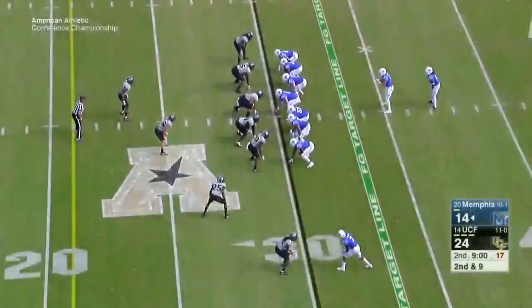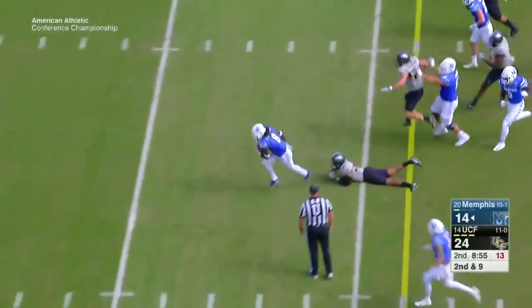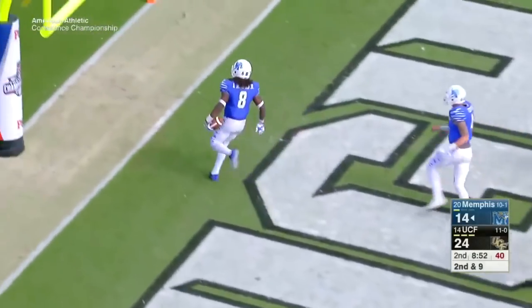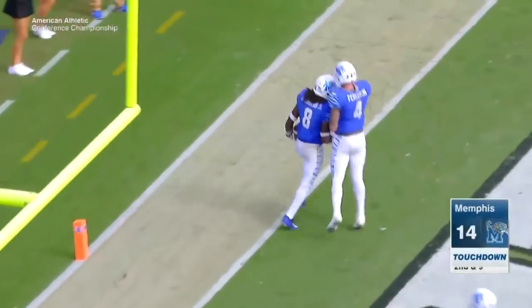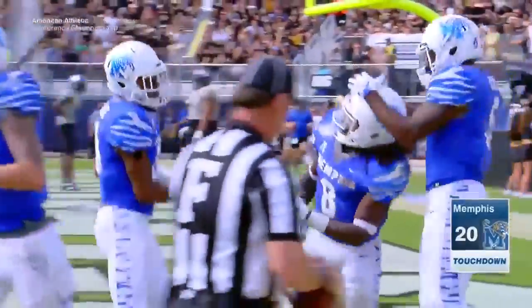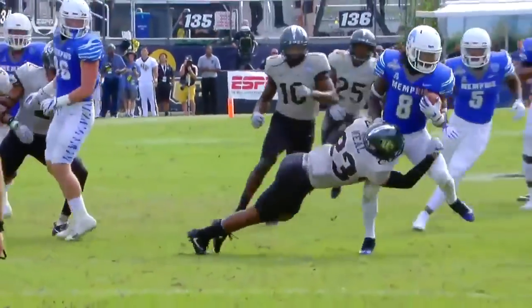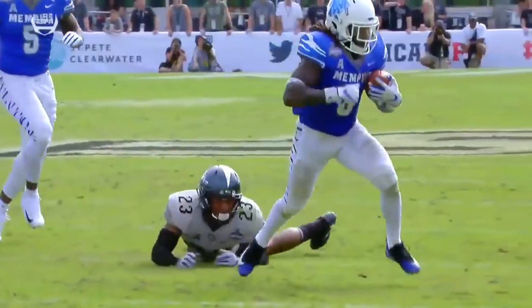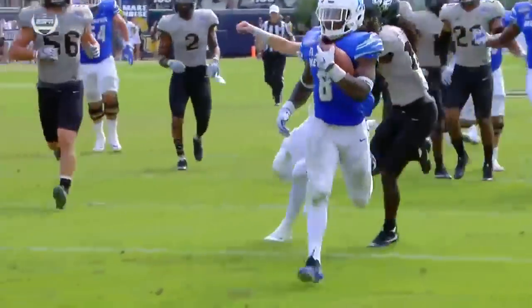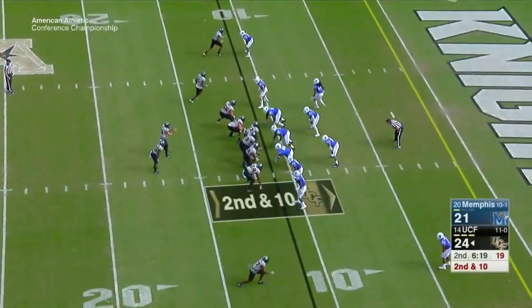One of several Memphis players that we might be seeing on Sunday. Second and nine on the UCF 30. Darrell Henderson, 30-yard touchdown rush — showing some fight, breaking through those UCF defenders. Henderson has big league speed; once he gets to the second level of your defense, he's a challenge. He's a little smaller but strong in the lower body. He's gotten stronger as the season has gone on.